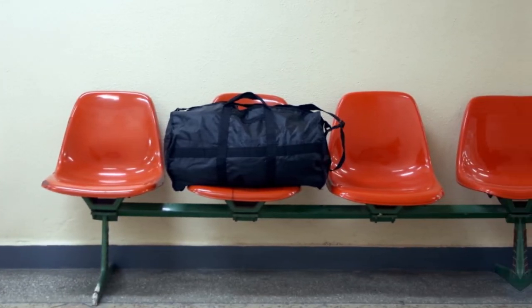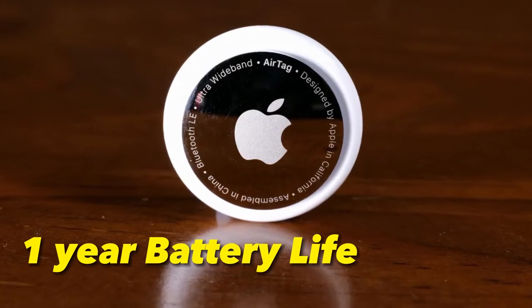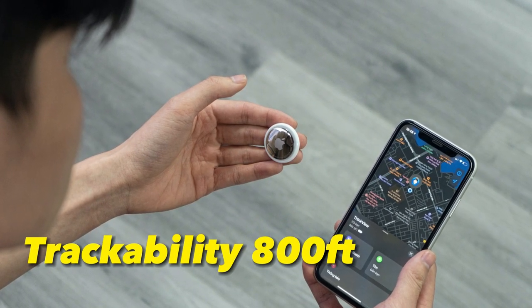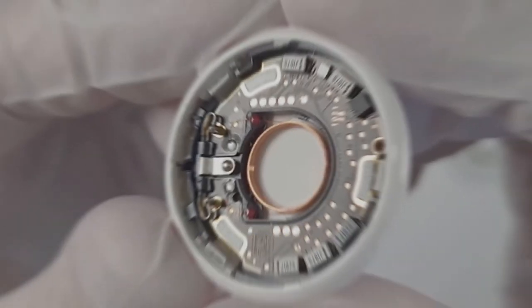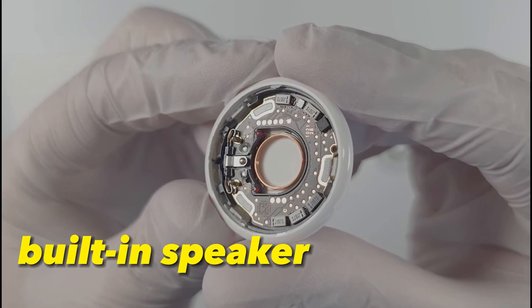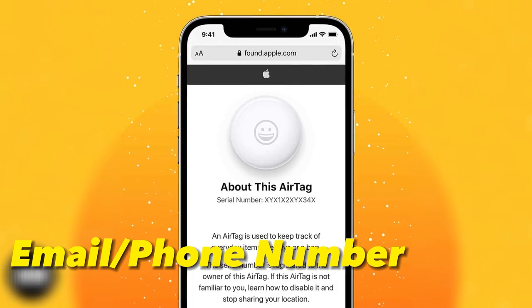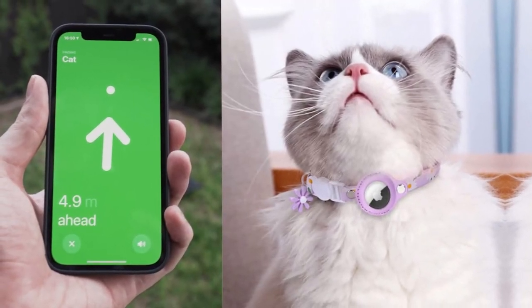There are several features of the AirTag that we love, including its real-time tracking through the Find My Network, battery life of up to a year, trackability within an 800-foot or 243-meter range, IP67 waterproof rating, a built-in speaker that emits a sound to aid in locating lost items, the option to input a phone number and email to be contacted by the finder, and the ability to track wandering pets such as cats.